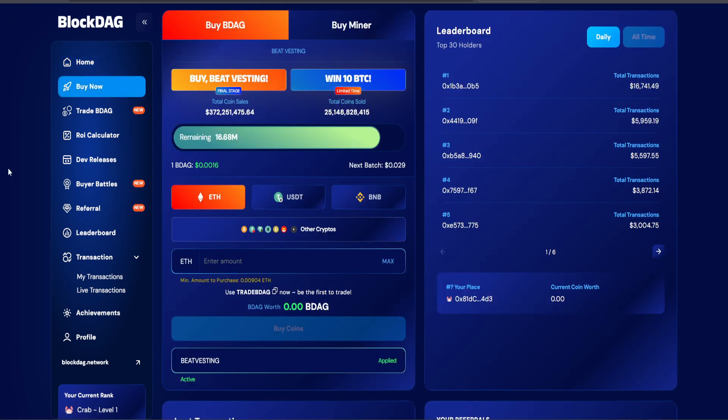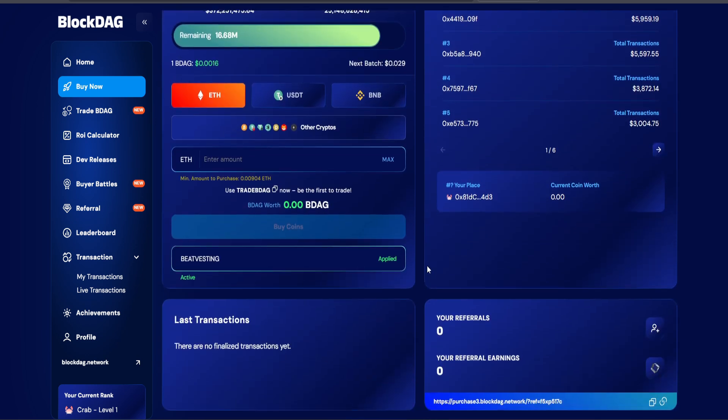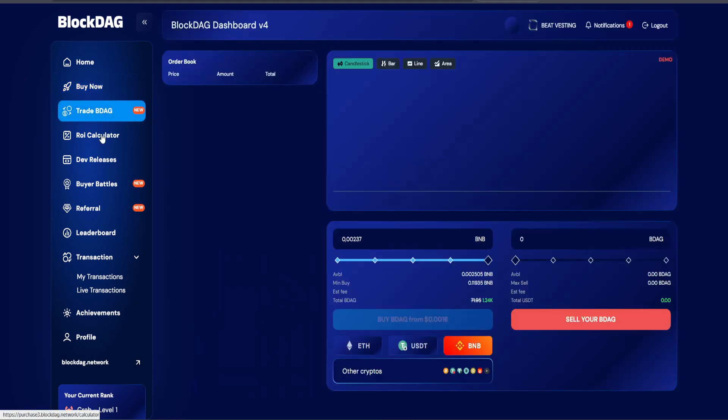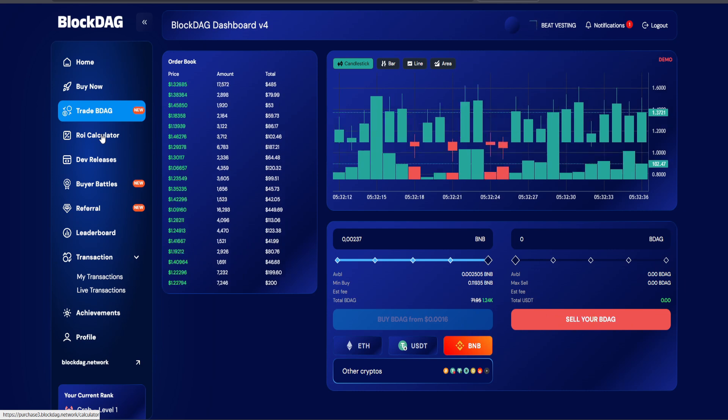With milestones including over 23 billion BDAG sold, 200,000 plus holders, 2 million mobile miners, and devices like X1 units already shipping, this isn't speculative hype — it's live infrastructure.